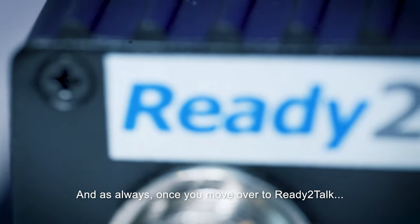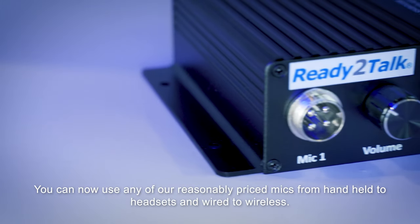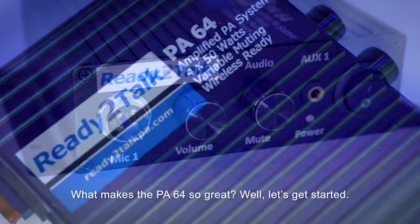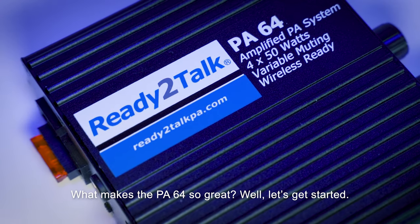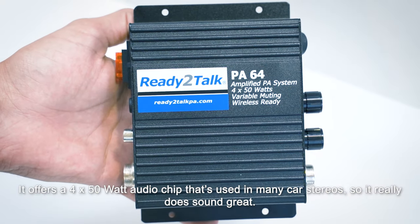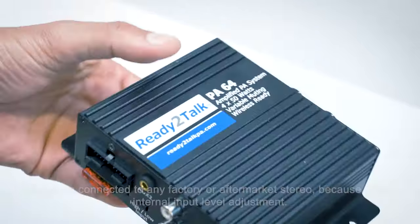And as always, once you move over to Ready to Talk, you can now use any of our reasonably priced mics from handheld to headsets and wired to wireless. What makes the PA64 so great? Let's get started. It offers a 4x50 watt audio chip that's used in many car stereos, so it really does sound great.